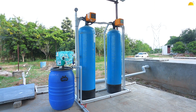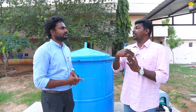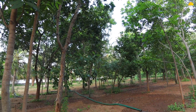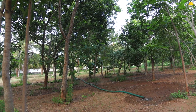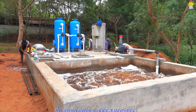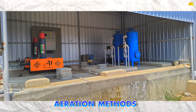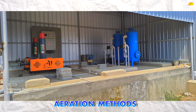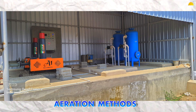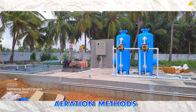When we treat it, we follow PCB norms. Within these norms, we can discharge water to the garden, water body, or land. In this process, we remove the waste and organic components from the water and treat it using bacteria.